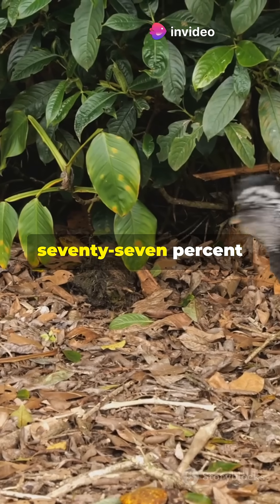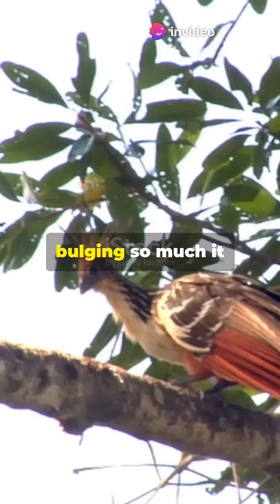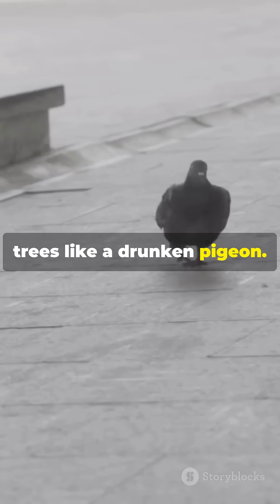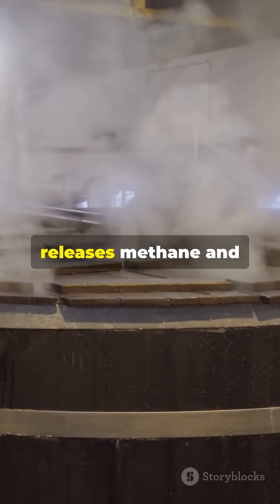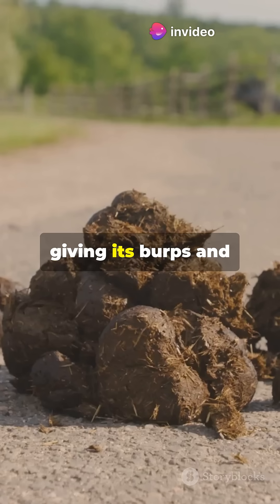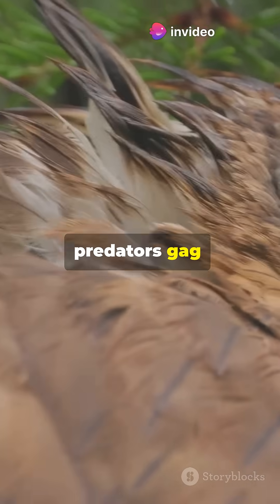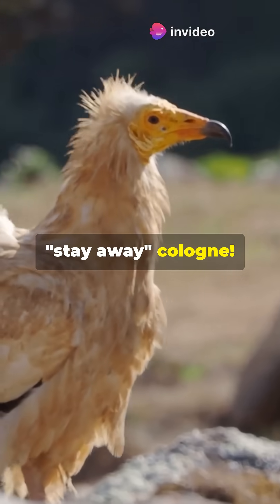Its crop makes up 77% of its gut volume, bulging so much it displaces flight muscles, forcing the Hoatzin to waddle through trees like a drunken pigeon. The fermentation releases methane and fatty acids, giving its burps and poop a manure stench so strong even predators gag — evolution's ultimate stay-away cologne.